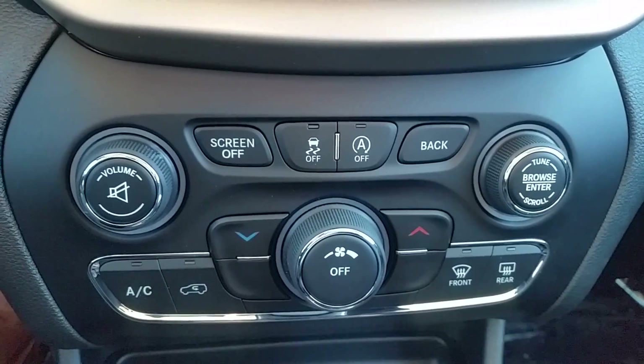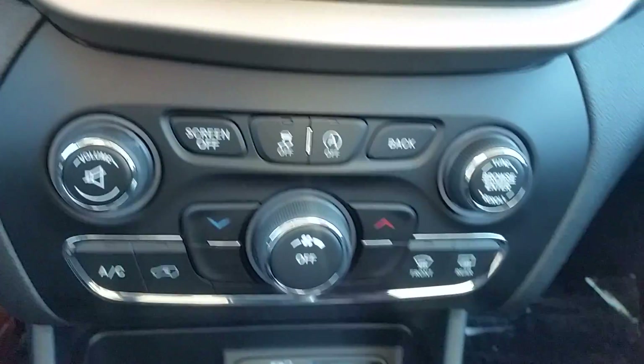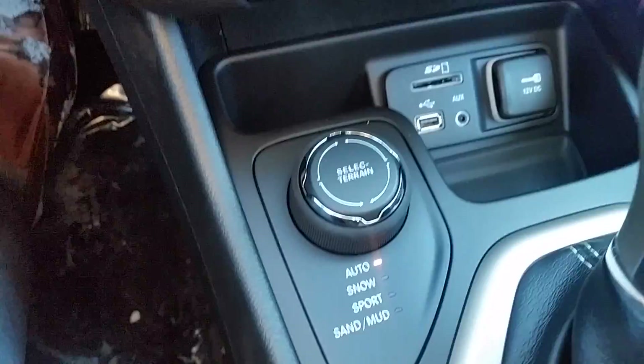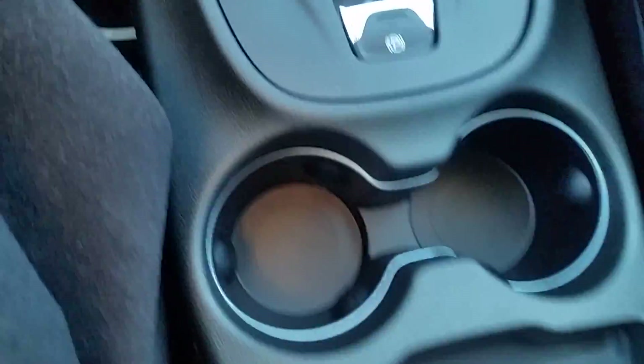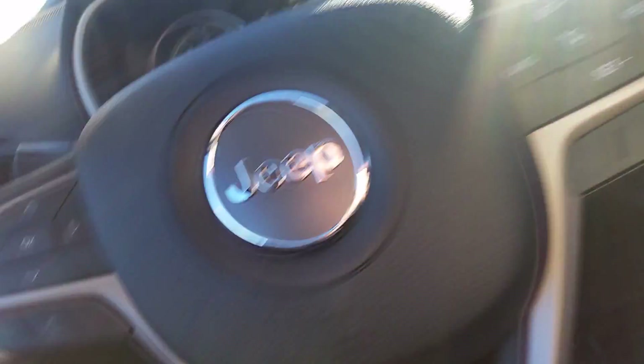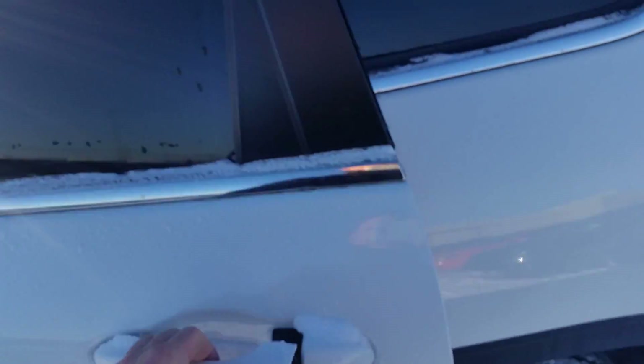Volume control here. This button right here — once you stop at a red light, the engine turns off until you go again to save fuel economy. Traction control, SD slot, USB auxiliary, and a 12 volt plug-in. You have 4x4 options right here, emergency brake, and a center console with another USB and a 12 volt plug-in in the back.